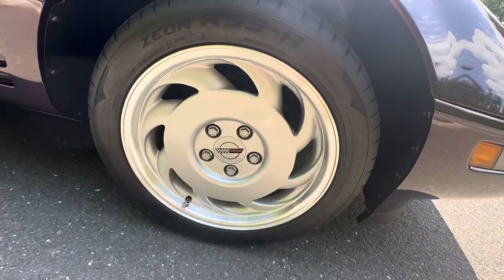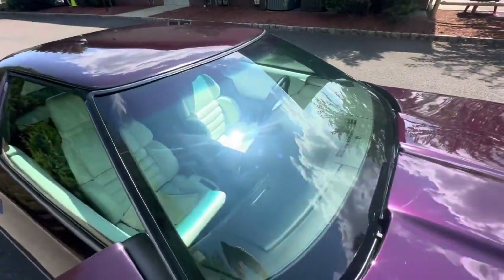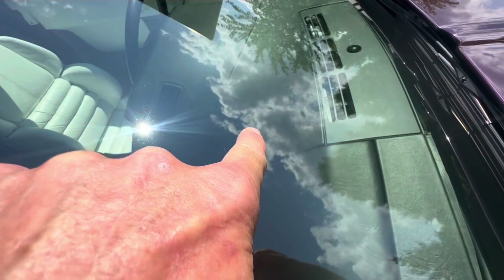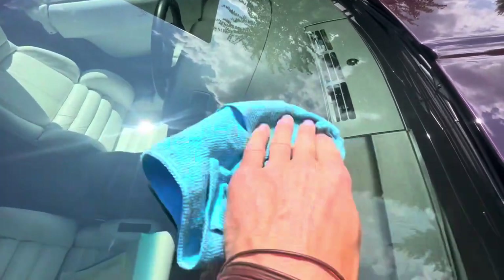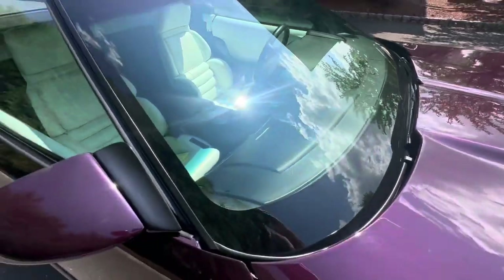All the wheels are in really nice shape with only the most absolutely minor defects. The windshield is really nice — it has the most small, tiny chips. Very, very tiny chips in the windshield right there. I'm actually picking it up on my camera, but outside of that, the glass is beautiful.